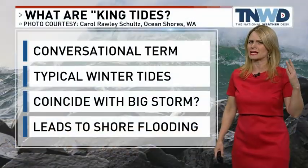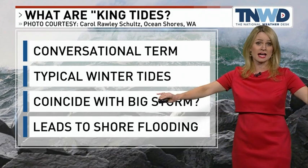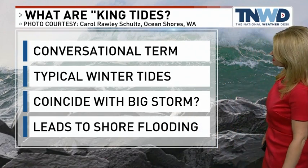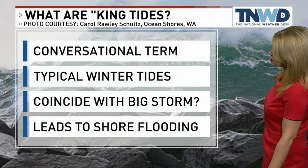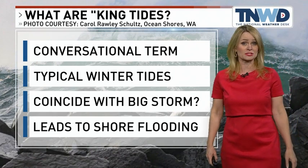Last December on the west coast, we had an extremely deep area of low pressure. And so that kind of took the tide charts and the numbers that people were expecting and knocked them out of the park. We ended up with much higher water than forecast as a result. And because of that, if you've got a big storm that happens to coincide with the king tides, that can lead to shoreline flooding like we saw around Lady Liberty at Elkai Beach last December.